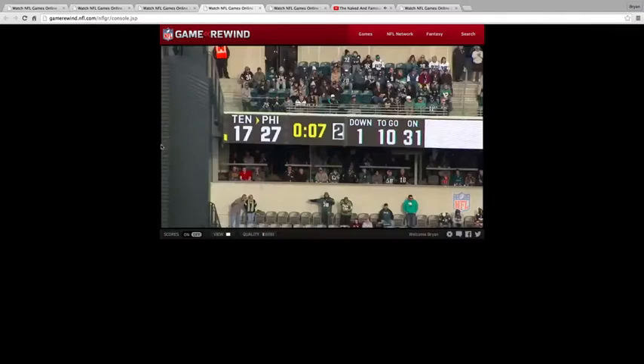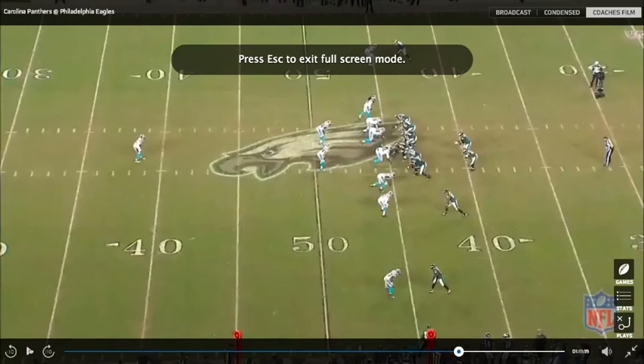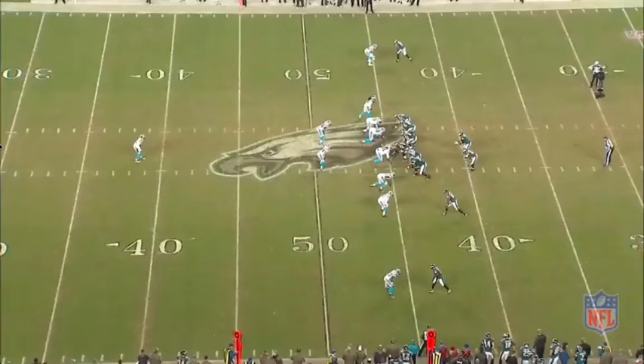That should only improve tenfold come 2015. And then we'll head to the Carolina game, where we'll see some more movement off script for Mark.